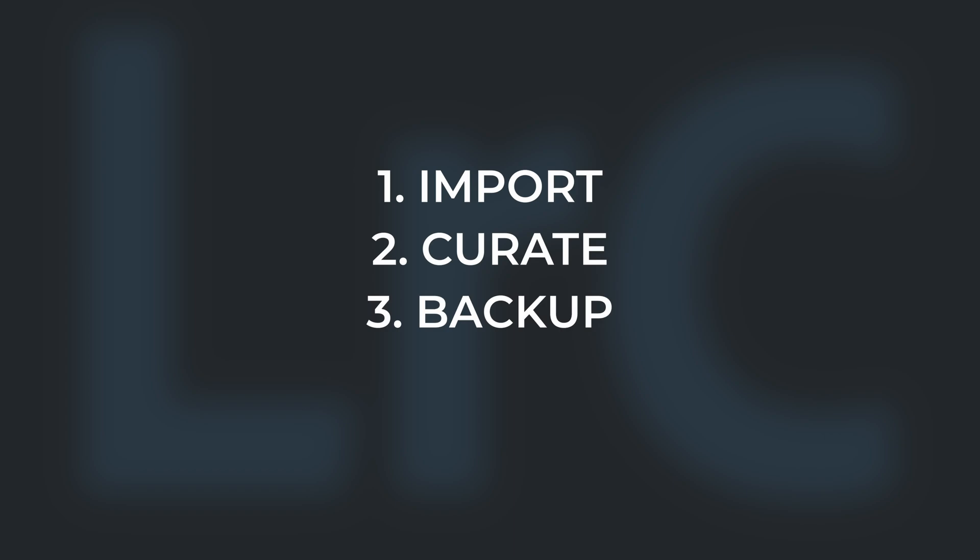I've never lost a photo in 15 years with this trusted Lightroom strategy: import, curate, backup, edit. The perfect catalogue can exist and I'll show you how.